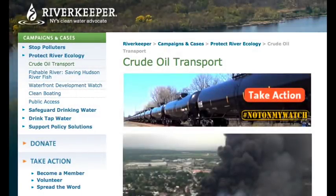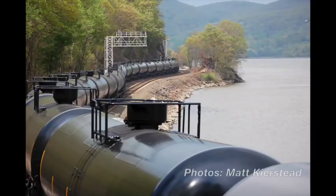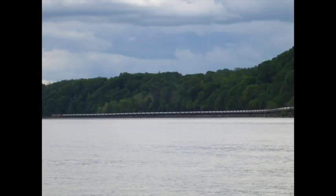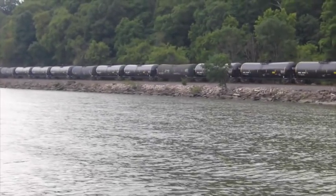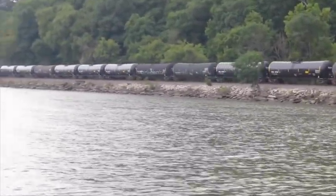Join Riverkeeper in asking Governor Cuomo and your elected officials for a moratorium on crude oil transport in New York State: until rail cars, which are known to be inadequate, are replaced; until every mile of track and every bridge is independently determined to be safe; and until rail yards are truly secure. Until then, this extraordinarily dangerous product should not be transported by rail in New York State.